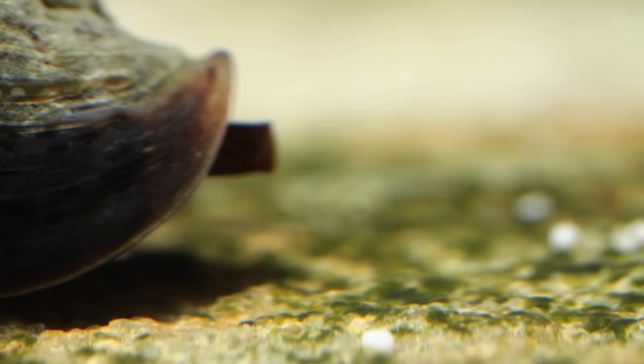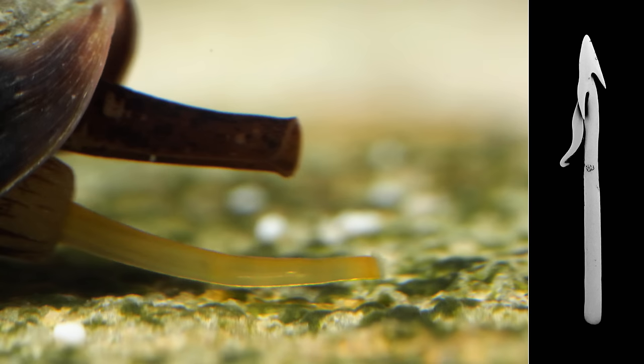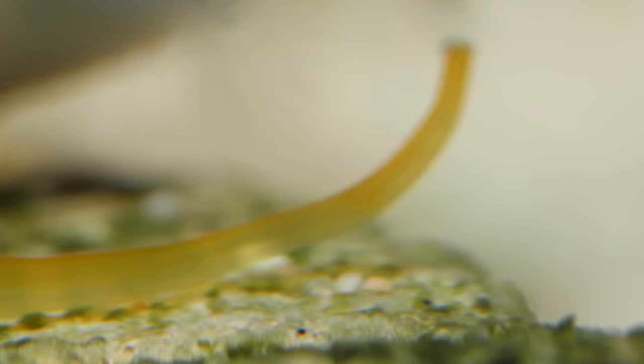Its extendable proboscis is packing a concealed weapon — a tiny, hollow harpoon made of chitin, the same tough stuff in a lobster shell. The end of the proboscis is tricked out with receptors: taste buds that help it close in on its target.